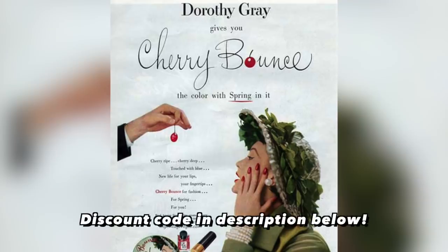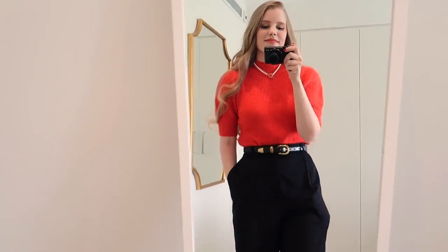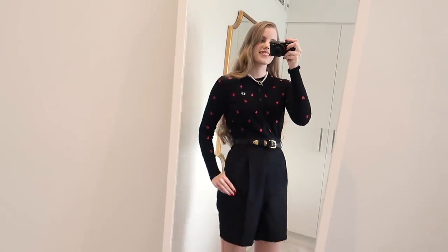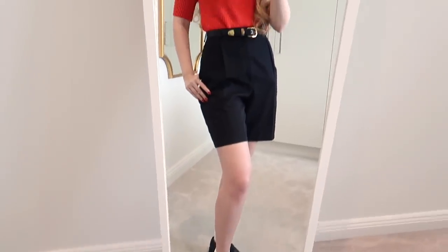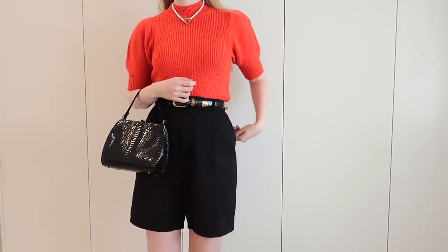Here are our two completed outfit options — the red knit sweater and the black cardigan. Let me know which is your favourite and why in the comments below. I really do think the red sweater outfit could fit into the 1980s — it's just something about the hair and the shoulders. Everything I'm wearing will be linked in the description box below, and don't forget to use my Ana Luisa discount code if you want to pick up any of those jewelry pieces. If you have any theme ideas for these kinds of get ready with me videos, you can comment those below as well. Thank you for watching, I love you guys so much and I will see you all in my next one.